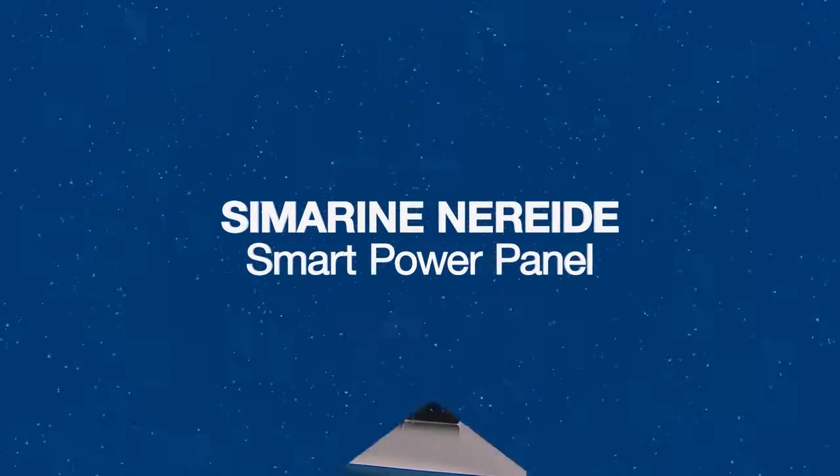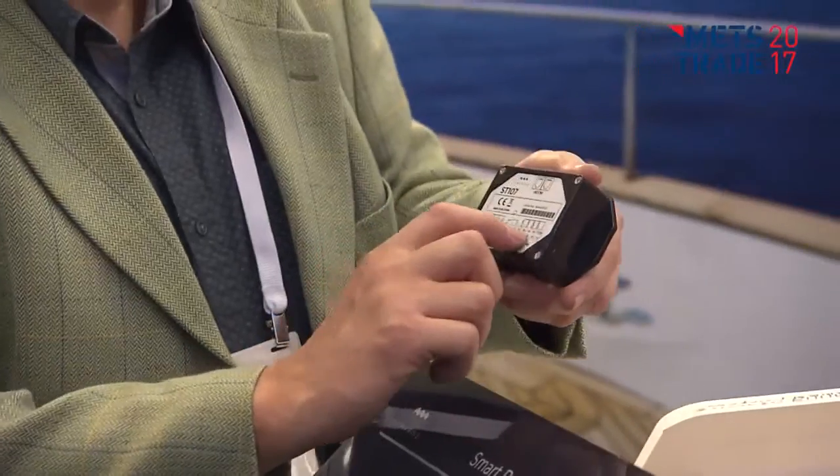The C-Marine NetRaid Power Panel is a smart power panel that is connected via an iPhone app. You can manage it through the app, and it also includes everything a battery monitor does — basically tank monitoring and battery monitoring in a very nice package.